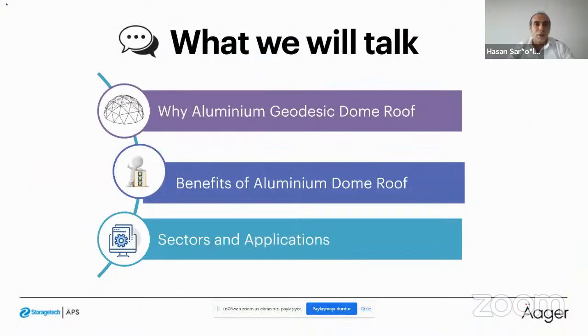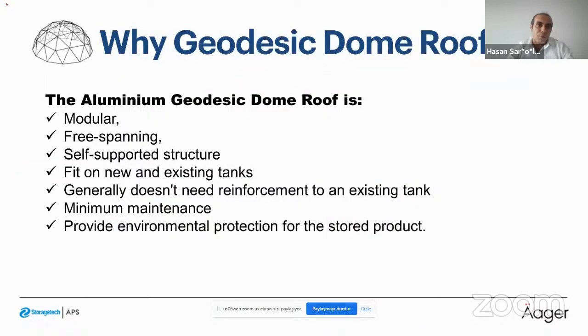The aluminum geodesic dome roof is a modular, free-spanning, self-supported structure that fits on new or existing tanks. In retrofit projects, existing tanks generally do not need reinforcement. The roof also requires minimum — essentially no — maintenance, and the main idea is to cover the tank and provide environmental protection for the stored product.